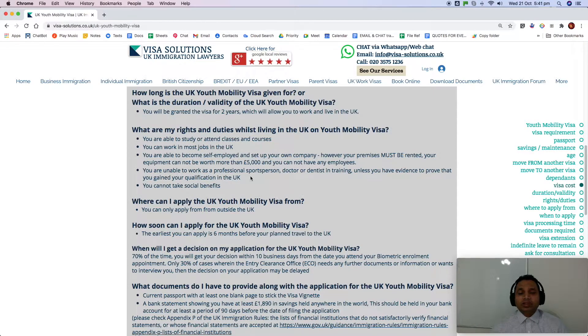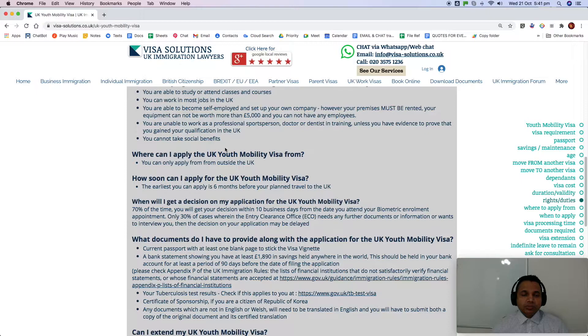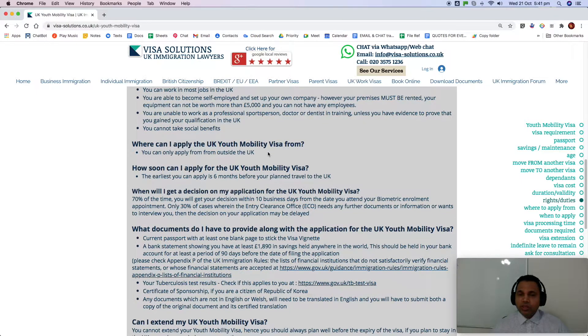You are unable to work as a professional sportsperson, doctor, or dentist in training, unless you have evidence that you gained your qualification in the UK. If you hold a UK qualification in any of these fields, only then can you work in them. You cannot take social benefits — no government or unemployment benefits.